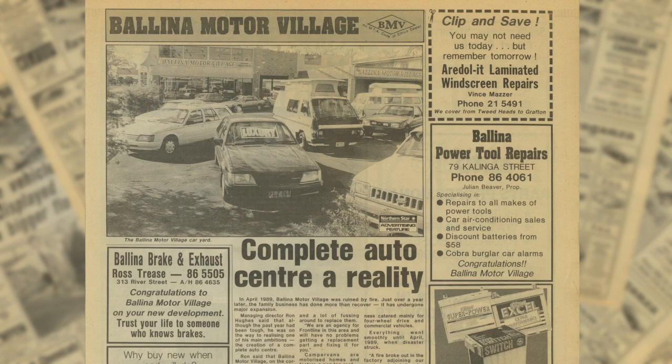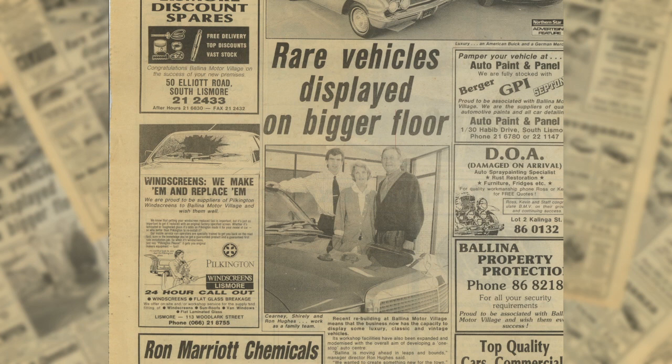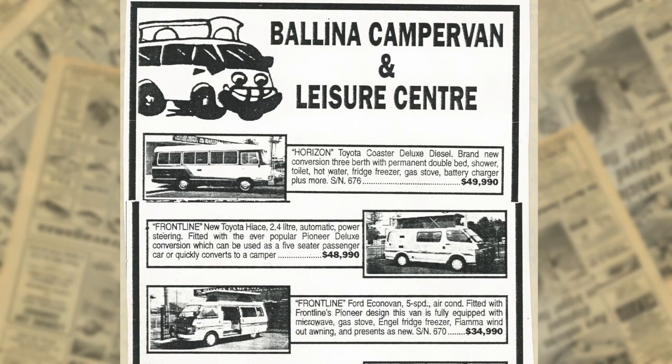I was in my early 20s working as a motor mechanic and I ended up buying a used car yard with my stepfather and mother. In that yard we traded a second-hand campervan and it sold straight away, so we went on the hunt to find some more campervans, and as we bought them and put them on the yard they were selling quickly, so we saw an opportunity there.